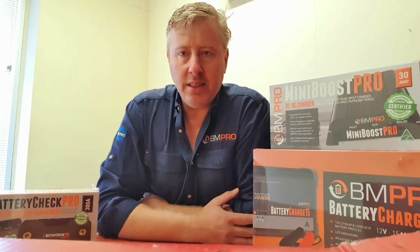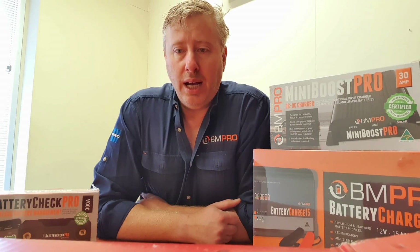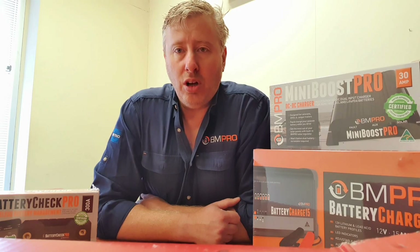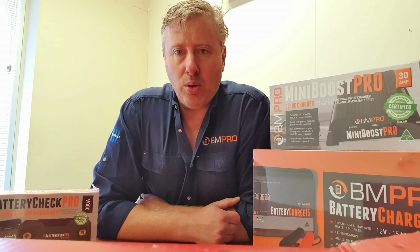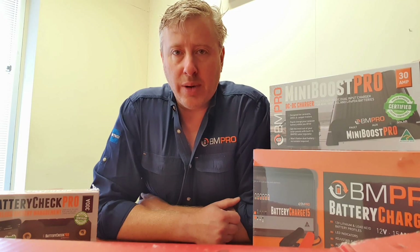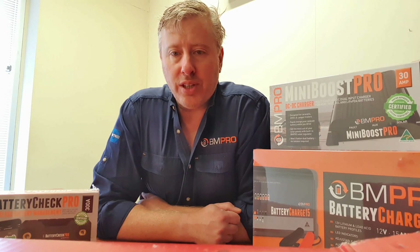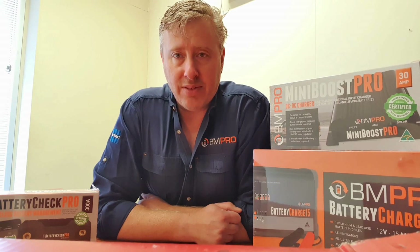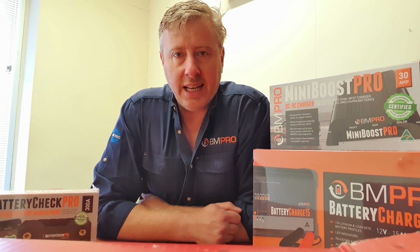We originally started with a product called a Battery Check, designed to be put on the negative terminal of your lead acid batteries. The idea was to map all of the energy going in and all of the energy going out, so that you didn't have to rely upon voltage as an indicator of the state of charge of the battery. The problem with relying on voltage as state of charge is that whilst it can give you an indication, it's only that — just an indication.